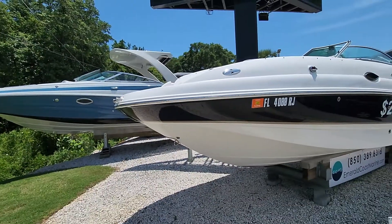Hey Chris, this is Dan over here at Emerald Coast Marine. I'm going to do a quick walk around on the Chaparral 254 for you and your wife. We have it out by the road, so please forgive the noise. Here we have the exterior.